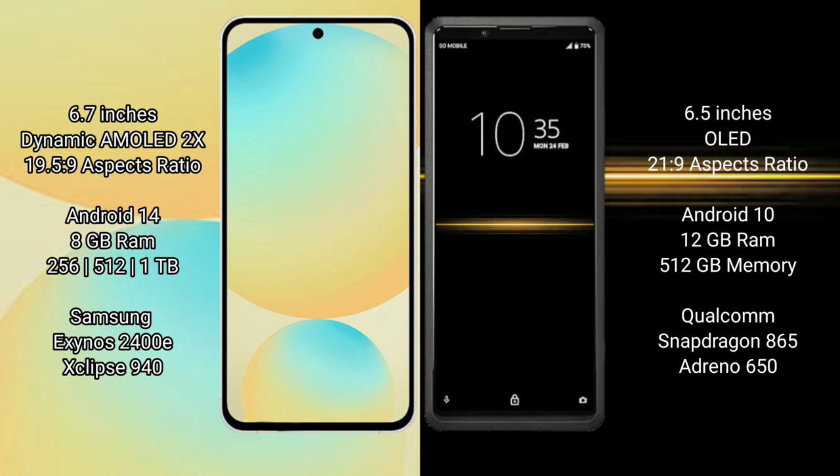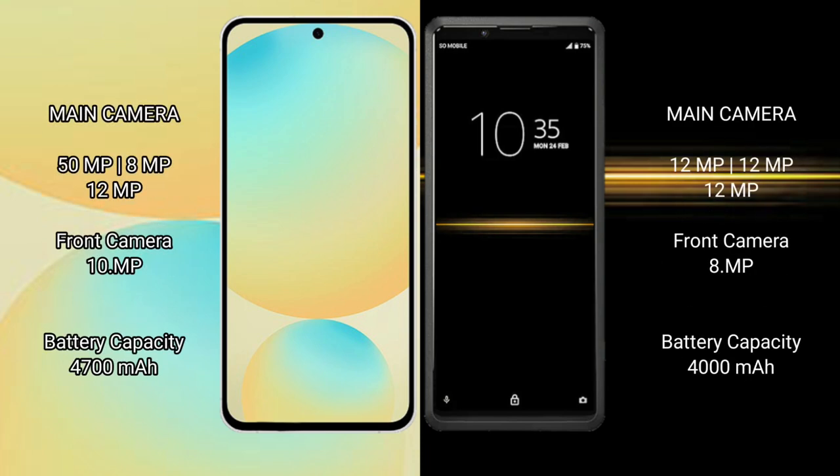Samsung Galaxy S24 FE has 8GB RAM and 128GB/256GB internal storage, powered by an Exynos 2400 processor. Sony Xperia Pro has 8GB RAM and 256GB internal storage, powered by the Qualcomm Snapdragon 865 processor.